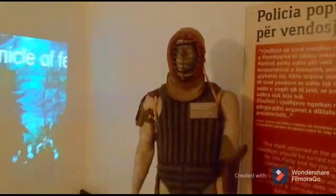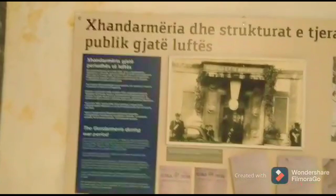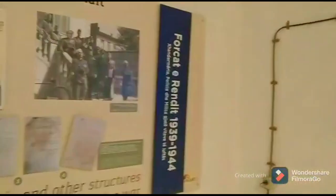So much time, money and effort were spent on creating these bunkers, but the enemy never, ever came.